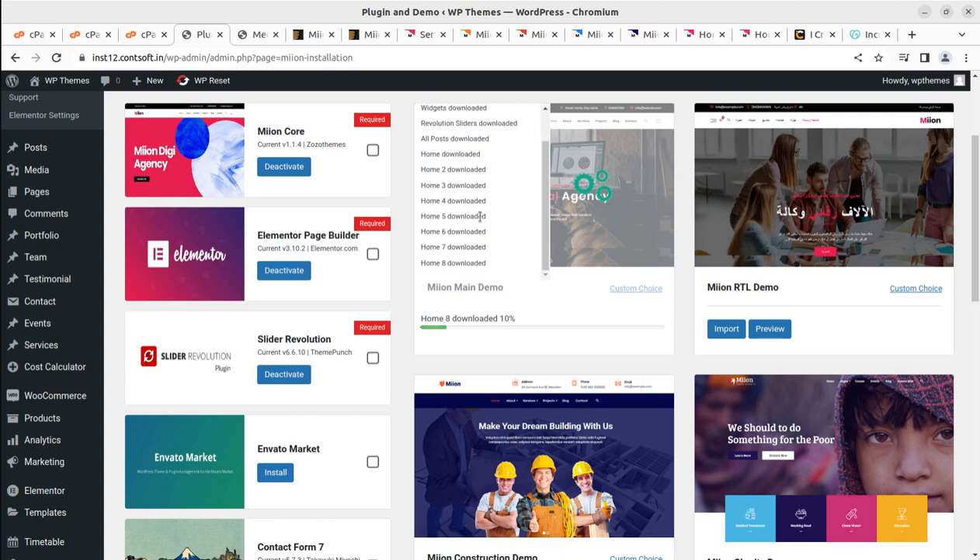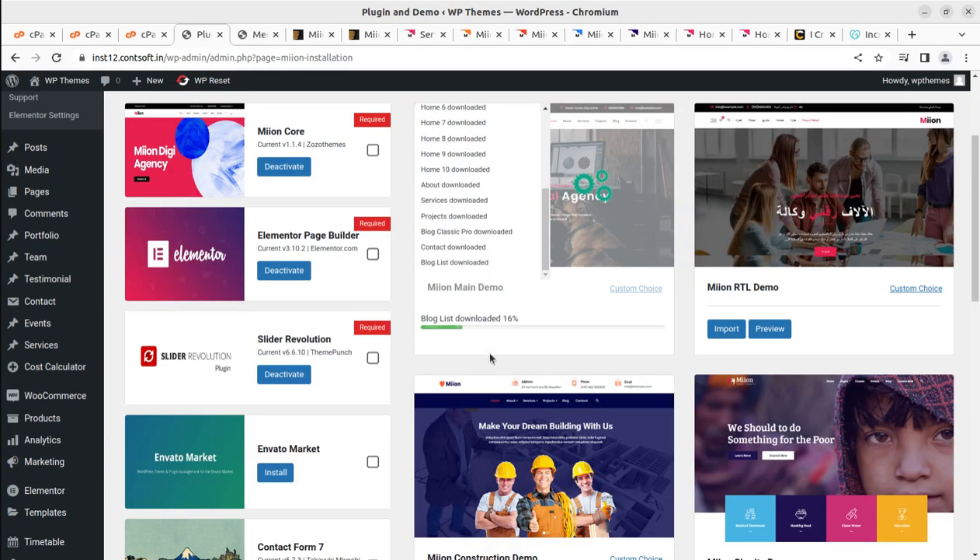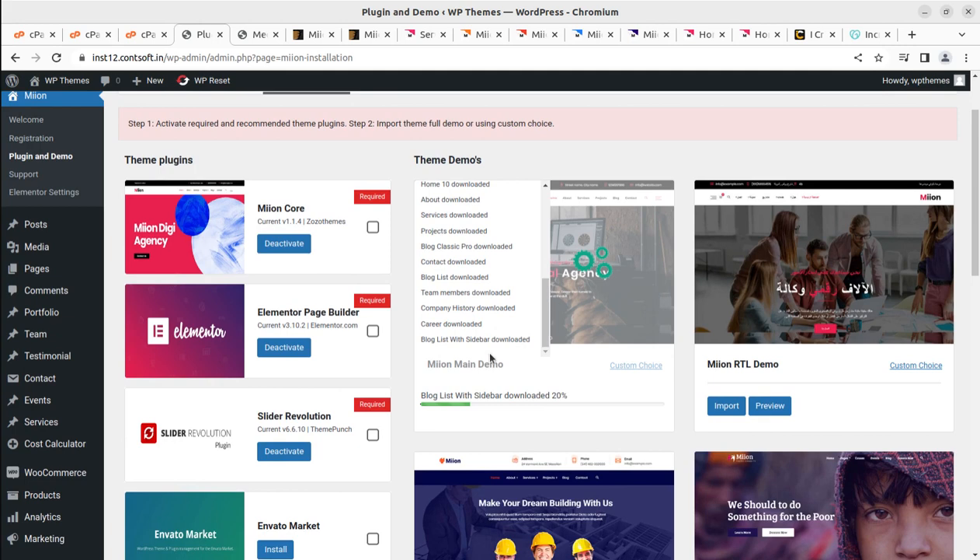We can check media items in the library while the import runs. The progress is very visible — blog downloaded, thumbnails, pages being imported one by one. Since there are many pieces available in the demo website, all are now being imported to our installation. The import has paused momentarily — media items are now being imported, which will take time depending on server capacity and internet speed.